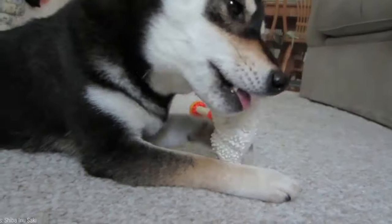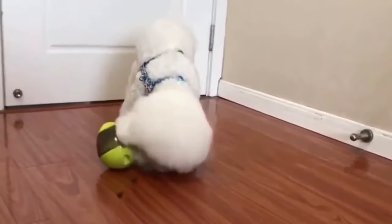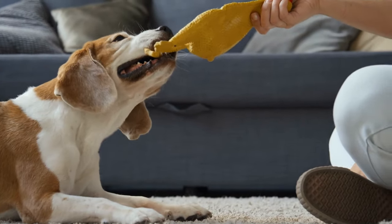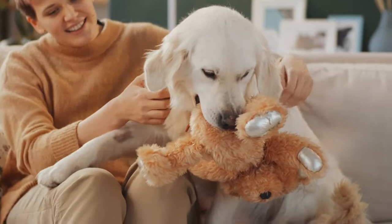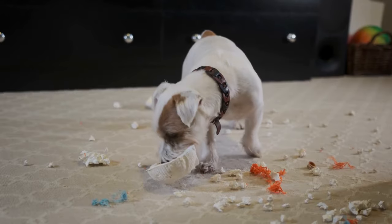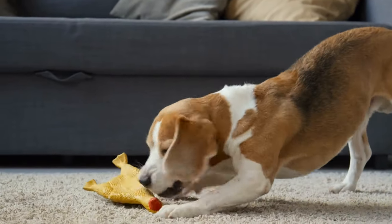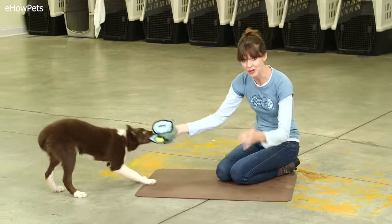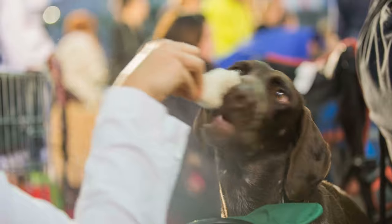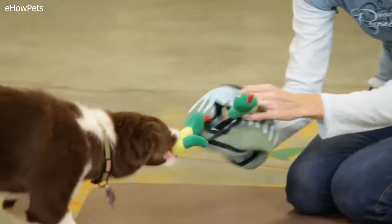In this game, your dog learns to associate specific names with different toys. Decide on names for each toy — keep the name short and distinct. For instance, you could name a stuffed animal 'Teddy' or a squeaky ball 'Squeaky.' Lay out the toys in front of you, starting with a few and gradually adding more. Sit with your dog in a quiet area, hold up a toy, say its name enthusiastically — for example, hold up a rope toy and say, 'This is Rope!'